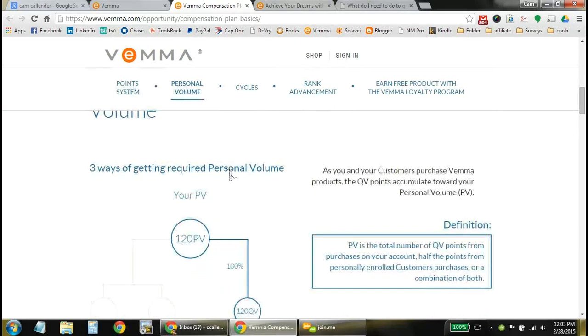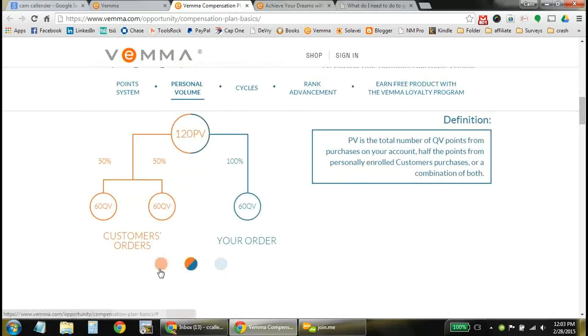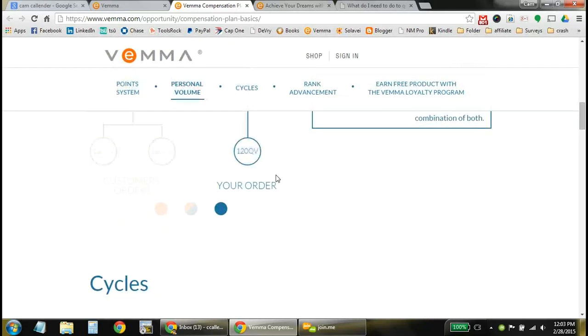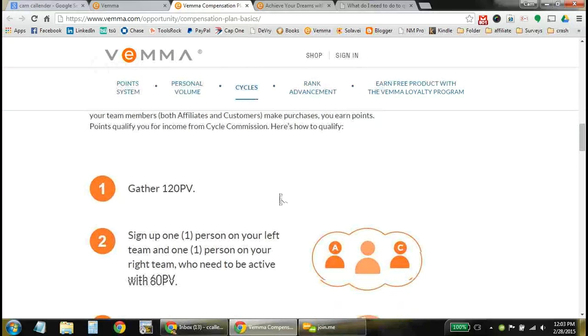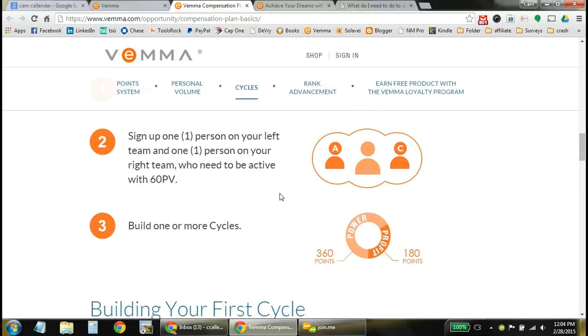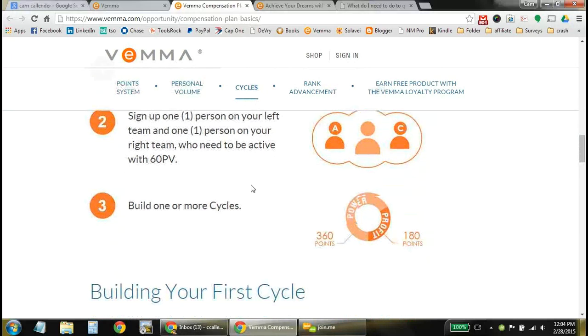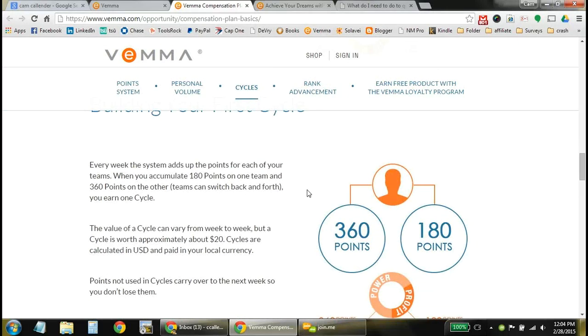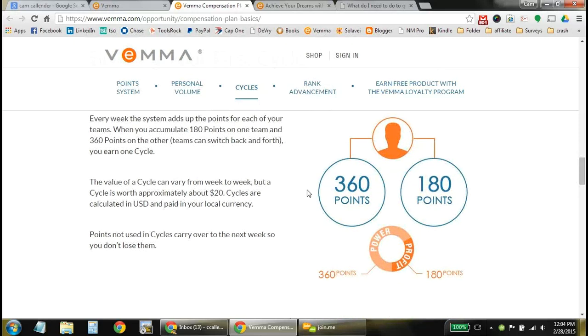There are different ways of accumulating volume, and that's what really gets you paid out. The volume can be half of whatever your customer orders, counting toward your payout. You can have a combination of your customers' orders and your own order to reach 120 points, or just 120 points from your own order — because the points end up equaling money. You need 120 points to stay active and simply have one person on your left and one on your right ordering products. Once you hit 360 points on one side and 180 on the other, that's called a cycle, which pays out approximately $20 and can be paid out every single week.